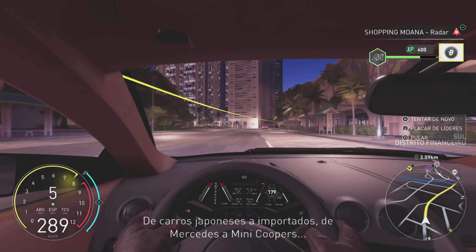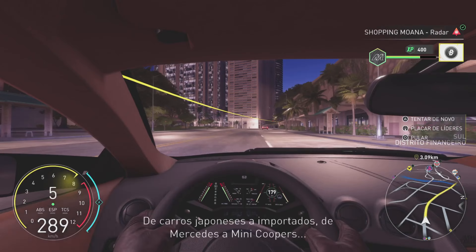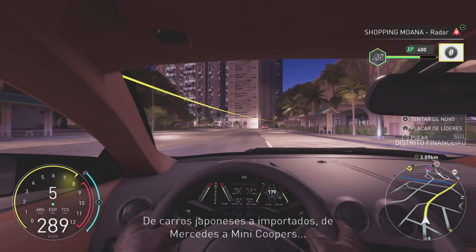Cars are an adventure, and they're for everyone. That's written in the Little Orc DNA. One of their three pillars is entirely focused on this. Liberty Nation, as it's called, is all about applying the Liberty philosophy to any type of car from any country in the world — sports cars, sedans, or small everyday cars, from Japanese cars to imports, from big Mercedes to Mini Coopers. Every single car can become a unique supercar.